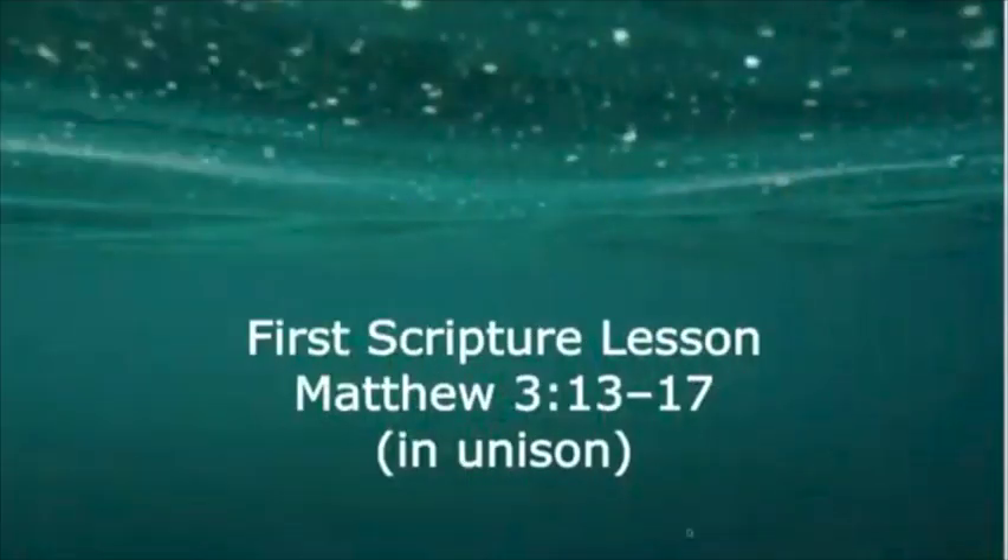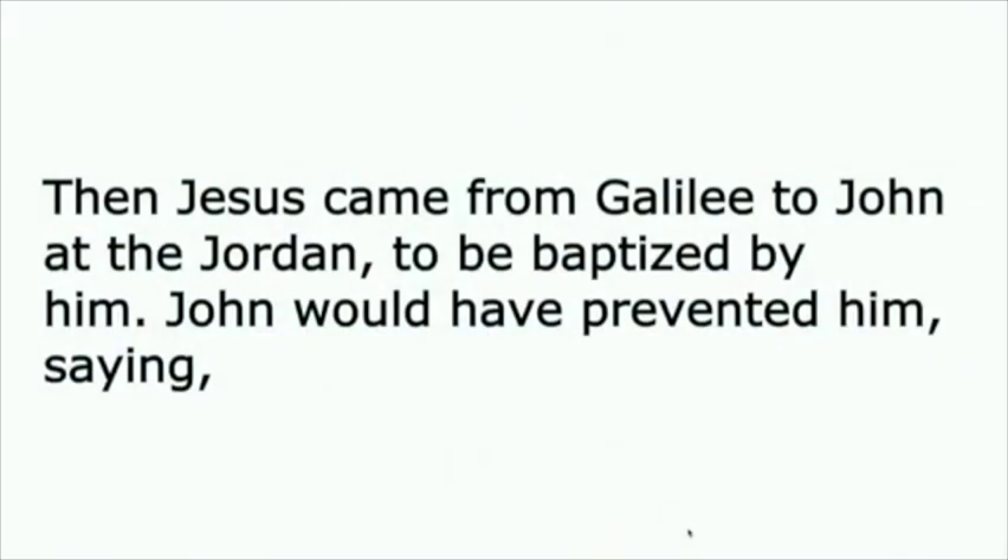Now for our first scripture reading from Matthew 3, 13 to 17. Let us begin.